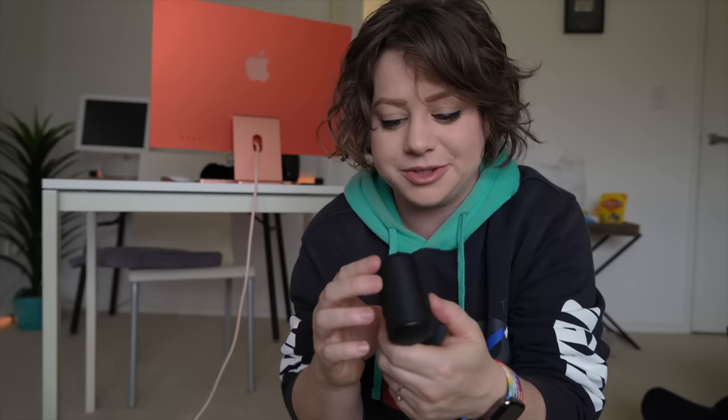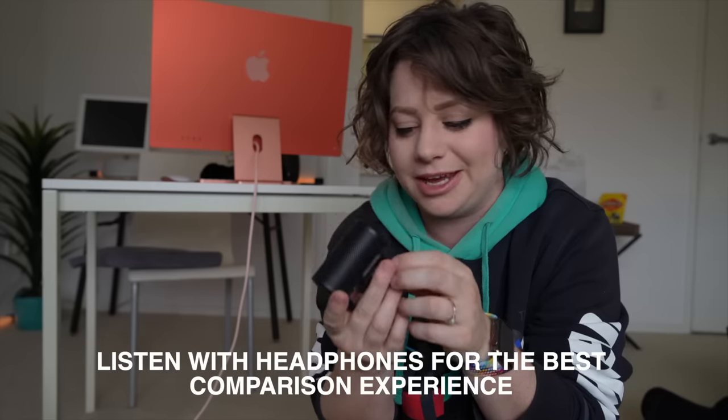I'll also switch it with my Sennheiser MKE 200 so you can hear if there's a difference. Hey, Awesome People — Ellie Awesome here, I'm an Australian tech and lifestyle reviewer, and this is the audio coming from the MKE 400. Hey, Awesome People — Ellie Awesome here, an Australian tech and lifestyle reviewer, and right now the audio is coming from the MKE 200.